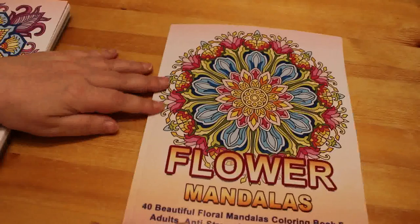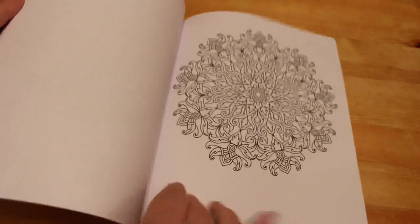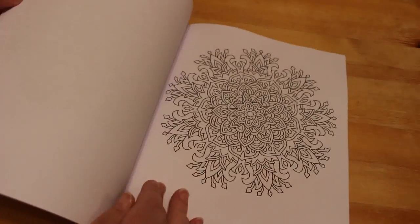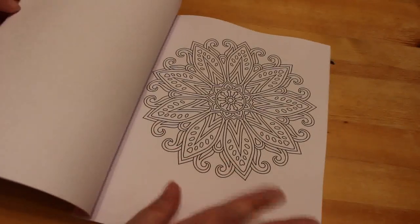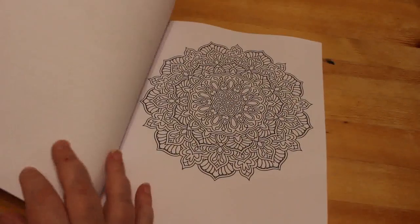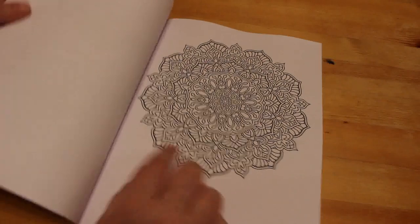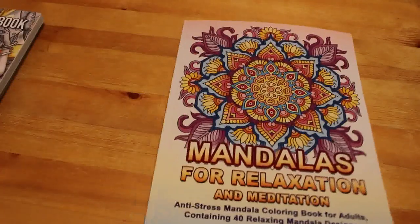I've also got two more of the Camellia Angel Clover mandala books. I got Flower Mandalas, which has 40 designs, because I just love sitting on the sofa watching TV doing these. They're lovely — simple enough that they won't take too long. Some are quite detailed but the rest aren't too bad, so I'm going to enjoy that one.